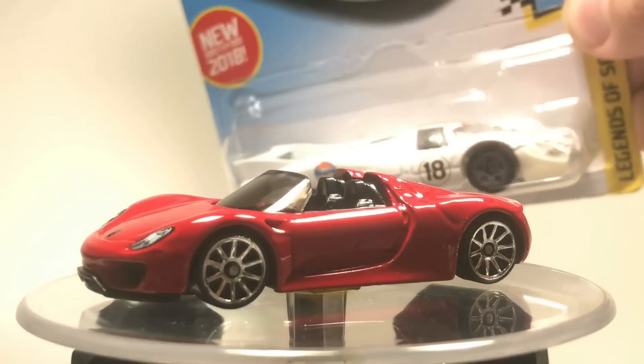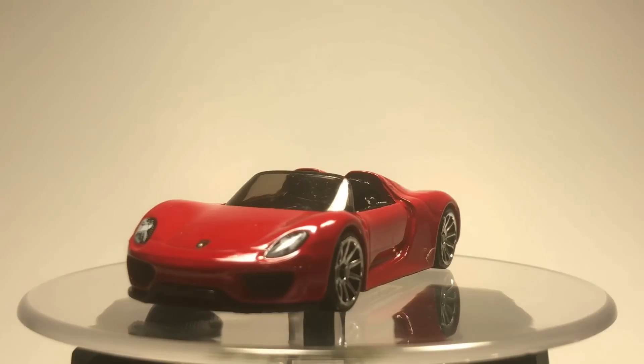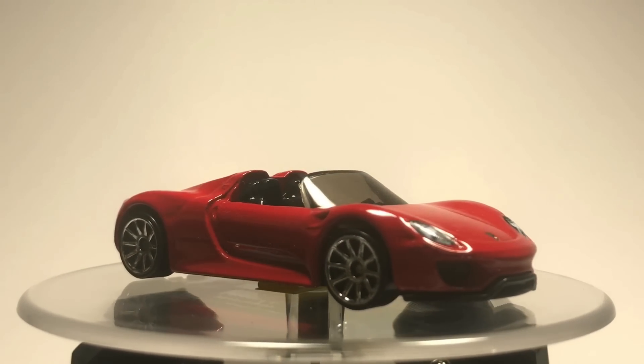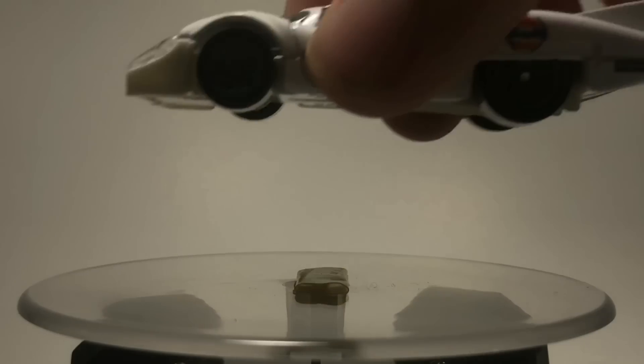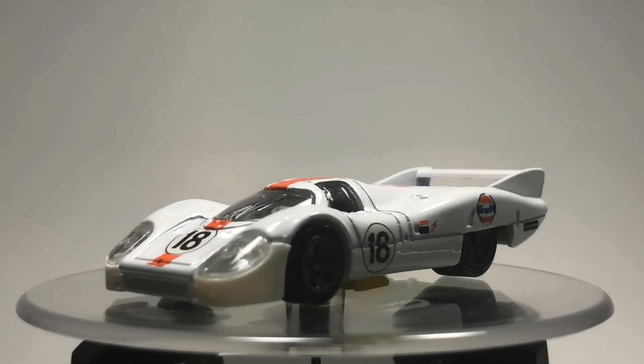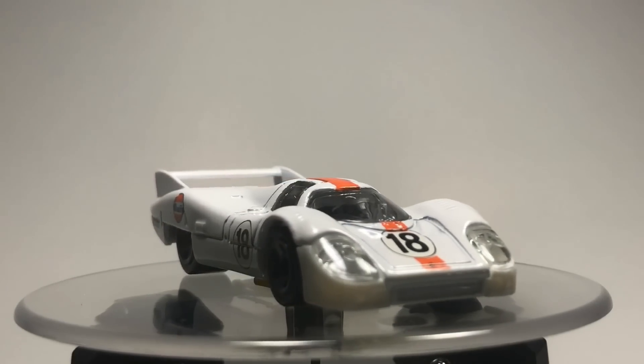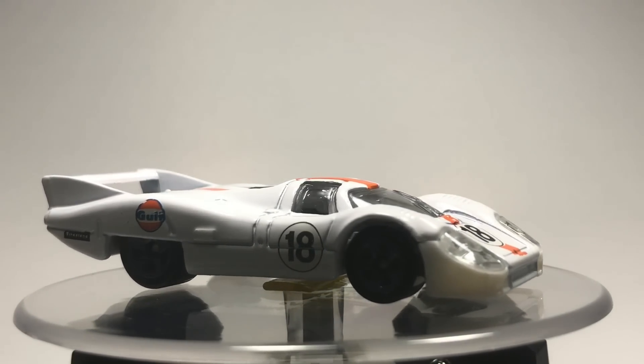Next up, we have the Porsche 917 LH. We have an old GT racing Porsche here, in white with a Gulf livery, which is not a livery you see on a lot of cars in white. But it's an awesome recolor for this car. I liked the car when it first came out — it looked really, really good — and I quite like this old Porsche. Very, very cool.